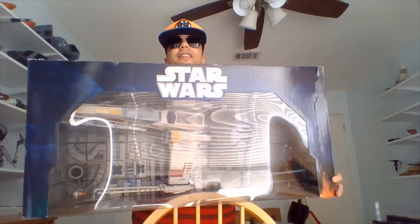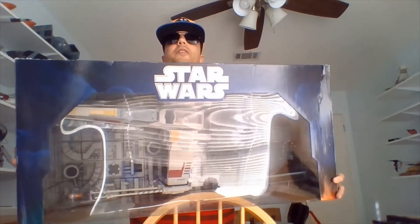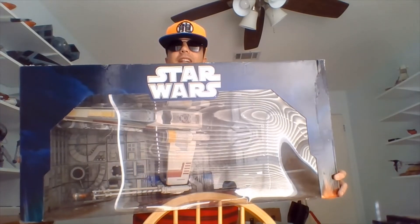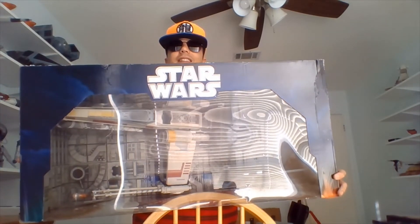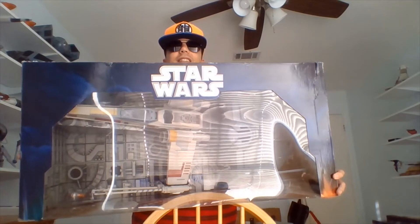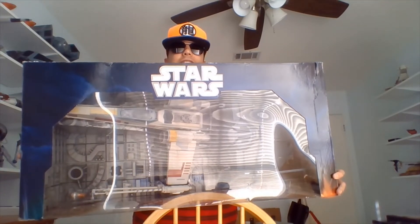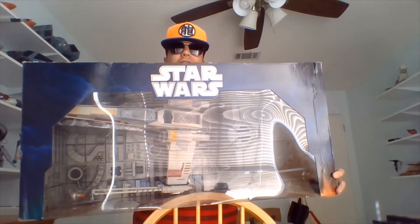Let me try to turn this thing a little to the right. I'm told there's a bit of a glare if I have it facing the camera head-on, so maybe about right there. So this is the Death Star Trench Run Battle Pack. You get an X-Wing, you get Darth's TIE Fighter, you get Luke, Darth, and R2.